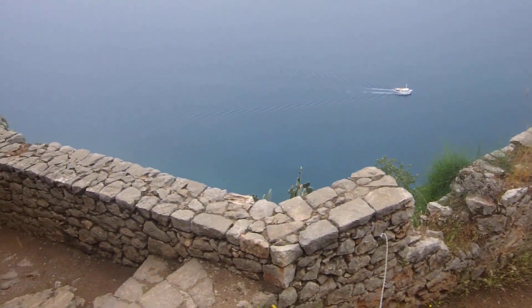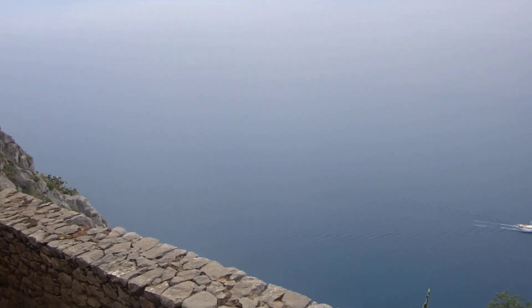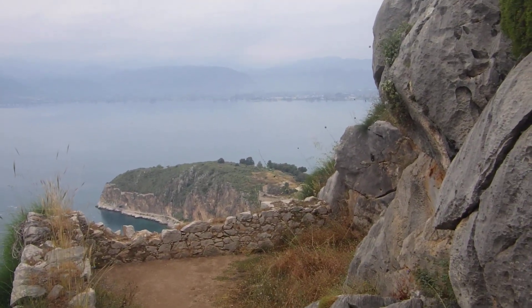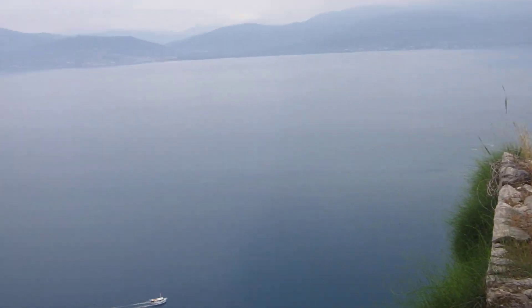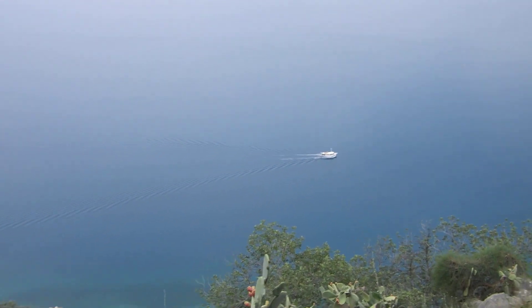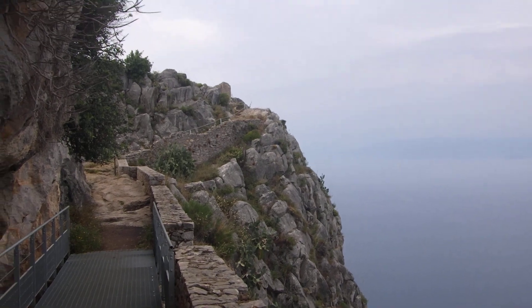There's a nice boat down there. Think about Greece — they like climbing steps, there are lots of them. This is beautiful. Nice and quiet, too. That's 650 feet down. Look how small that boat is, and look at how steep it is.